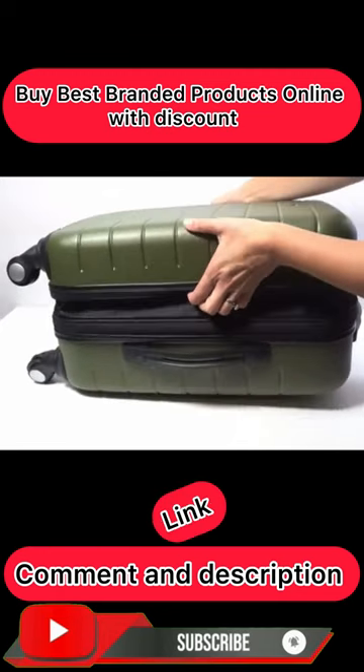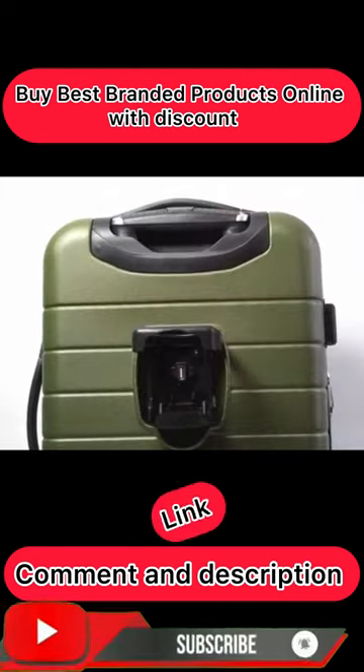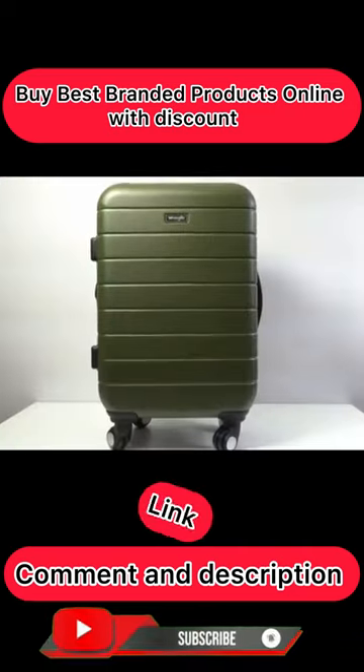This luggage expands to give you up to 25% more storage. Enjoy a convenient cup or phone holder and a USB port for charging located on the back of the luggage. Multiple color options available.